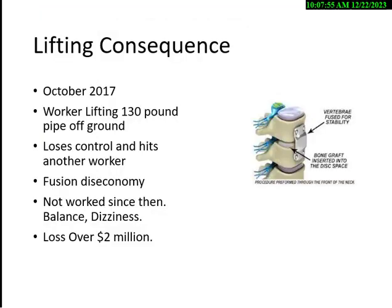Some accidents I get involved in as an expert witness involve lifting too much. A young worker tried to lift a 130-pound pipe off the ground — the maximum recommended is 20 pounds. He lost control, hit another worker in the head with the pipe. The worker had spinal fusion — fused vertebrae — and now has problems with standing, balance, and dizziness. Losses are over $2 million for not having a lift assist device.